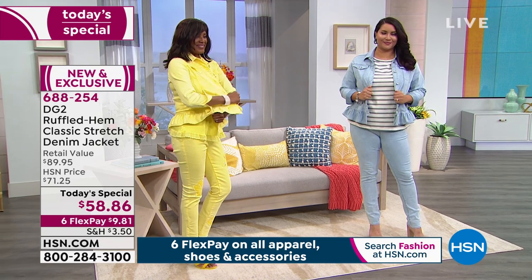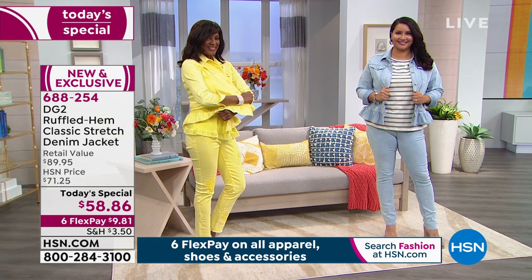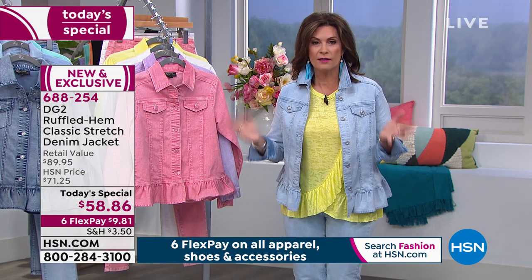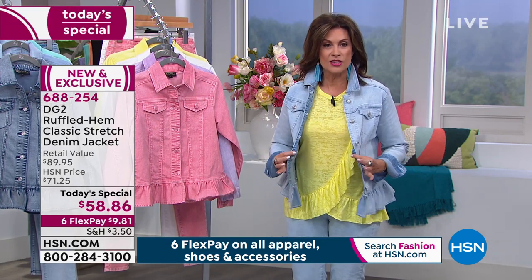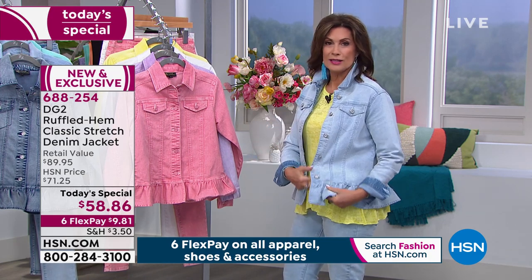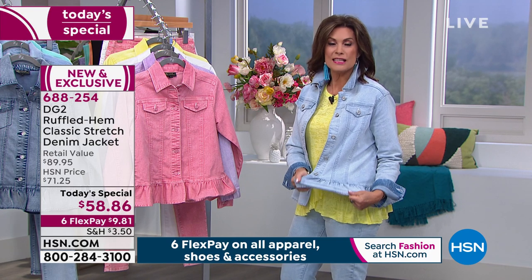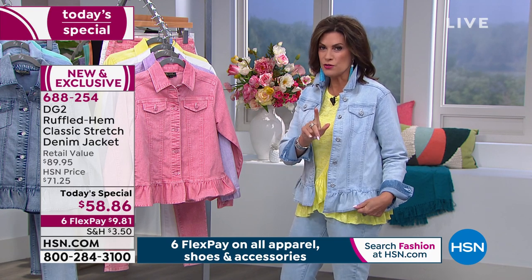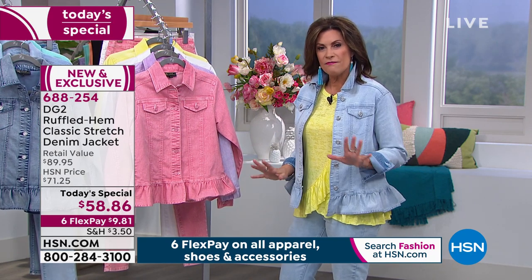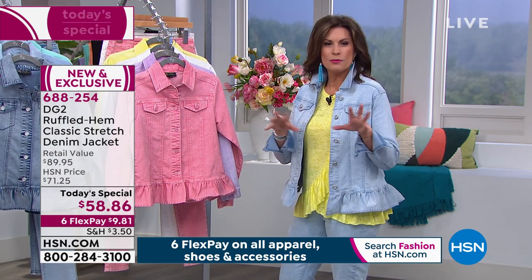Let us deliver it right to your front door. Make it easy and get things that will fit you, fit your lifestyle, fit your body, and fit your budget — that's what Flex Pay enables you to do. It enables you to do the whole outfit. The peplum's adorable — just that perfect amount of ruffle. Not too much, not too little. Just gives you a feminine touch without going prissy.